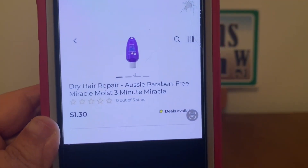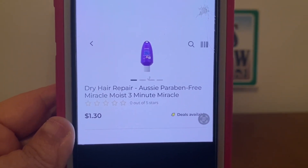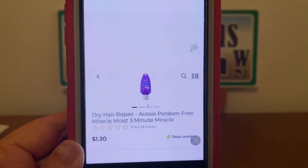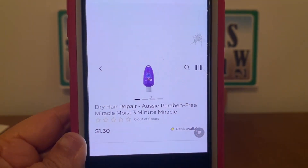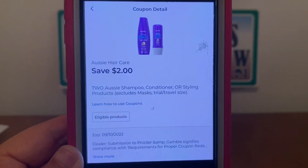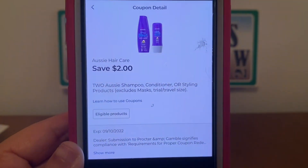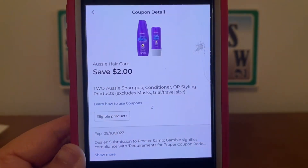We've got the Aussie Miracle Moist 3-Minute Miracle Conditioner. These run $1.30. You're going to pick up two of them, that's $2.60 subtotal. We have a $2 digital coupon that does attach, giving you the Aussie for $0.60 out-of-pocket or $0.30 apiece.